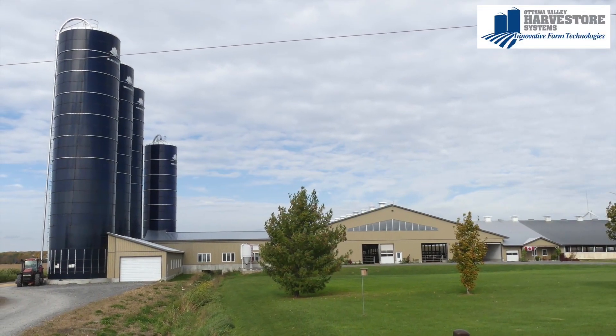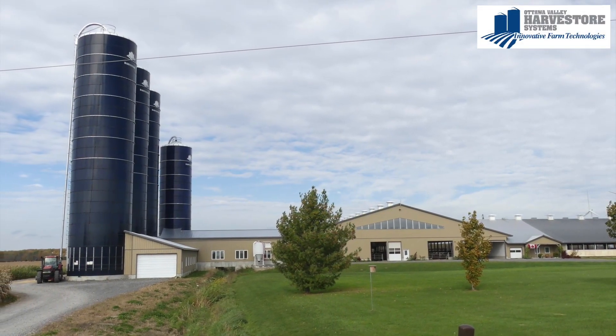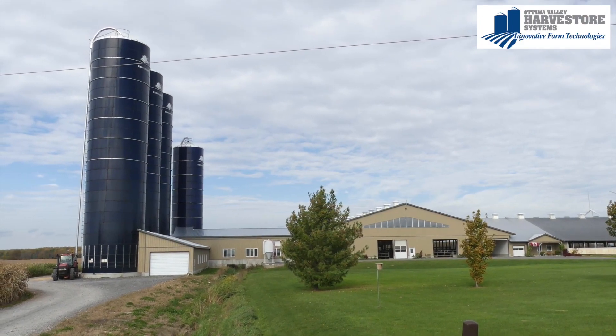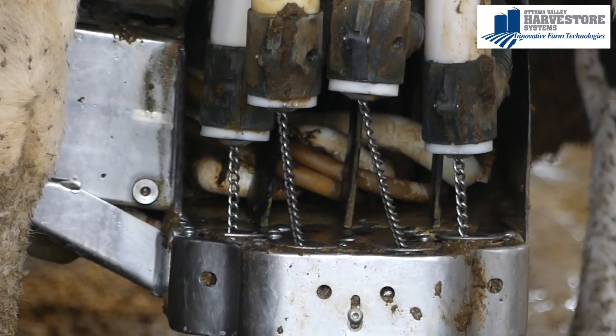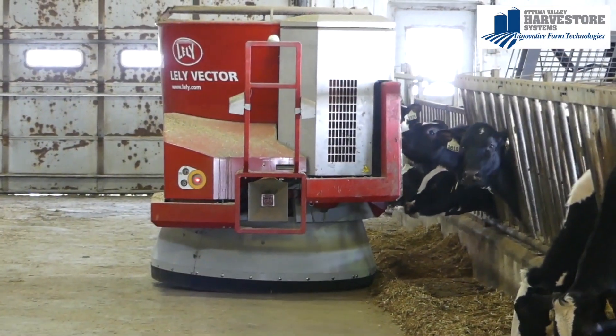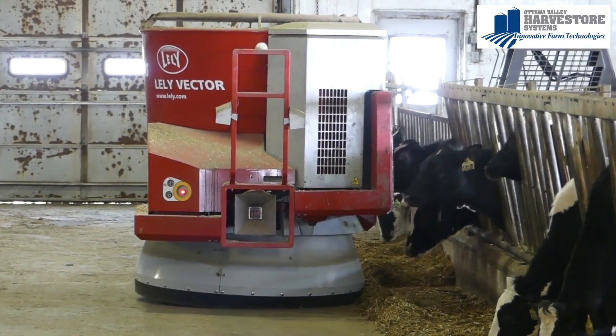I'm Mark Tibben. We're Tibben Farms Incorporated in Princeton, Ontario. I farm with my family — we milk 180 cows in a robotic freestyle operation, and we recently added a robotic feeding aspect to our operation as well.